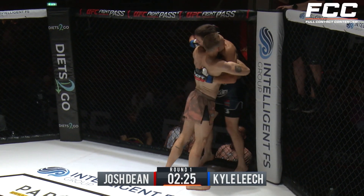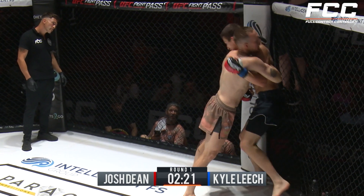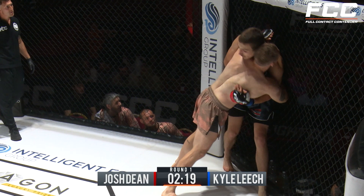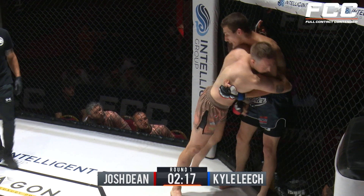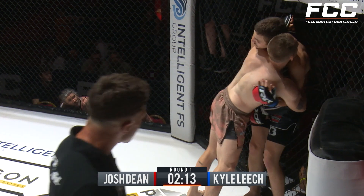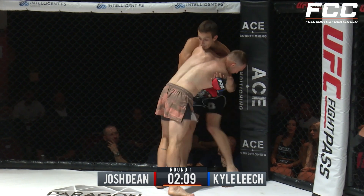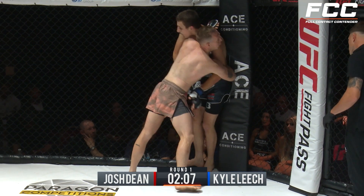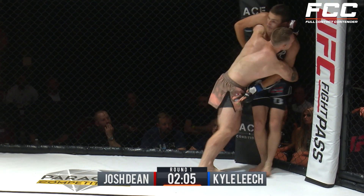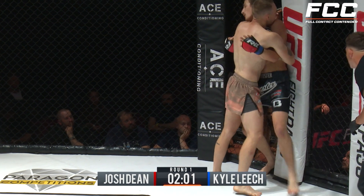Kyle Leitch initiates that takedown, but Josh Dean is able to reverse him, and now he's got the body lock here, over on the 50-50 position. Let's see what the grappling entails. This is nice pressure from Josh Dean so far. He took the center of the cage. He's got the Kamaru Usman foot stomps as well. Lethal damage there — lethal damage for those foot stomps. Nice pressure here. This is a great way to start the fight for Josh Dean.